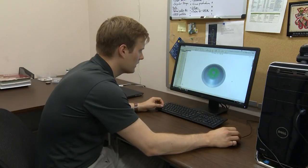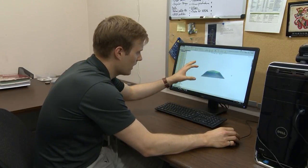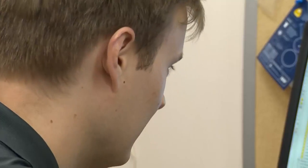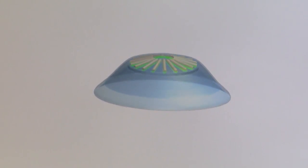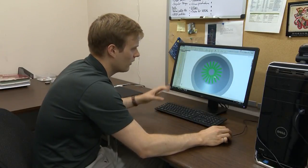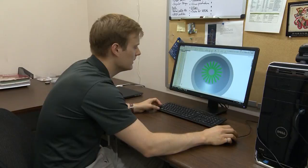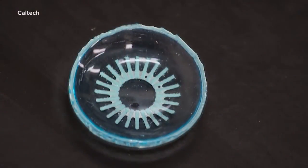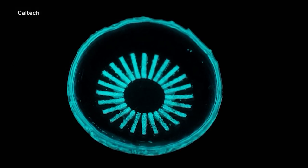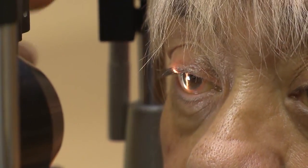Here's the contact lens. Colin Cook watched diabetes take his aunt's vision and eventually her life. He's now on a mission to stop the disease from stealing the eyesight of others. On the inside are the actual phosphors that are going to emit the light. The Caltech graduate student designed these glowing contact lenses to treat diabetic retinopathy, a condition that causes blindness in diabetics.